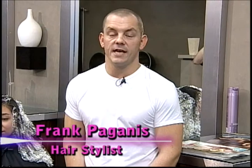My name is Frank Paganas and this is Take Over My Makeover. On this episode, we're going to talk about two of the hottest hair coloring trends in the industry today: balayage and ombre.